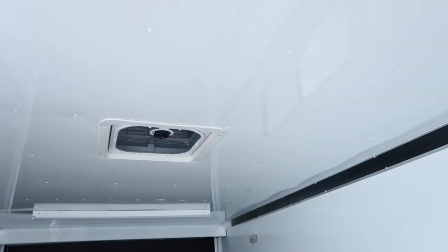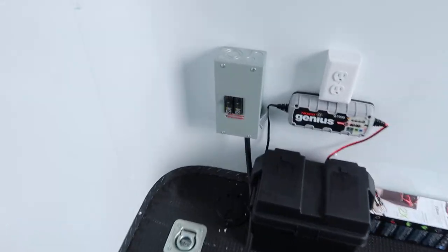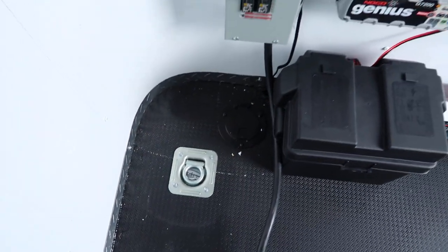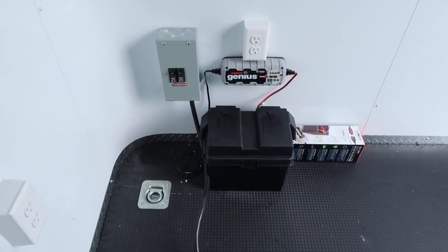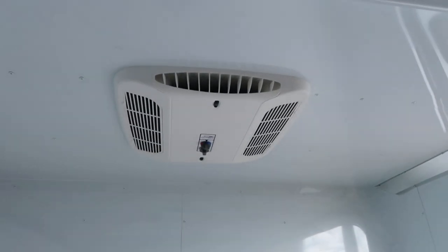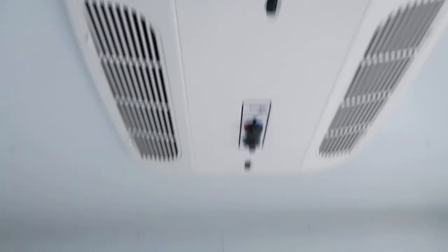Two four-foot LED lights — one in the back and one up front. These run on 110V power from the 30-amp service box with breakers. There's a long cord that pops through the floor port so you can plug into your generator, campground hookup, or an extension cord. Once powered up, it runs your four-foot LEDs plus the AC unit with heat strip for climate control.